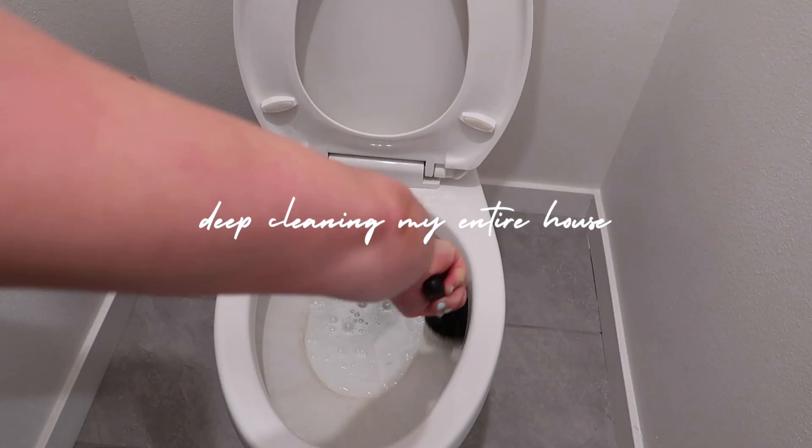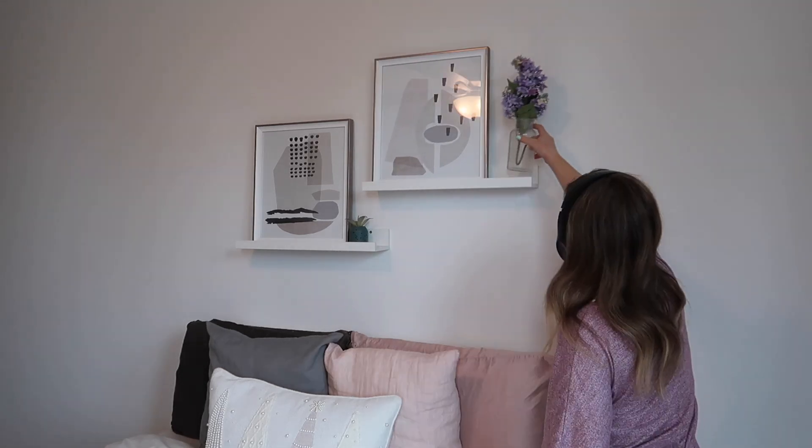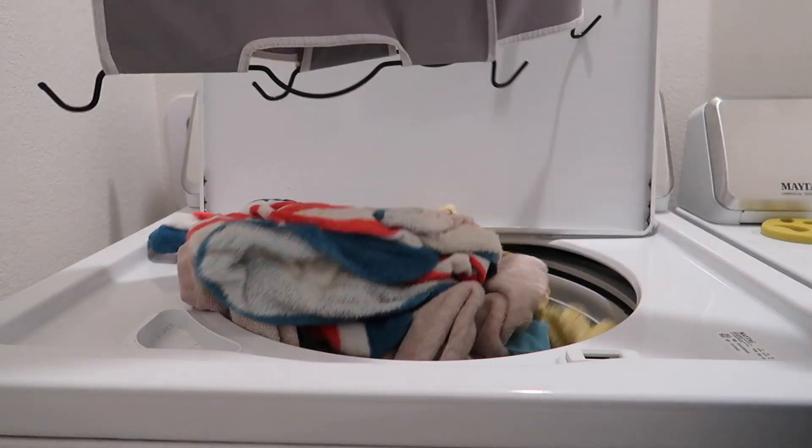Let's face it, your house is long overdue for a good deep clean, but I know this can be a very overwhelming task, especially if you're attempting to do it all in one day. That is why I've decided to break it up and assign a part of the home to each day of this week.